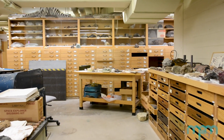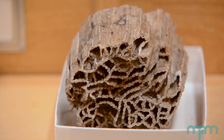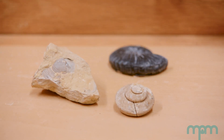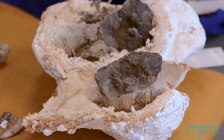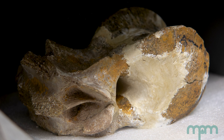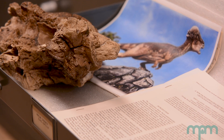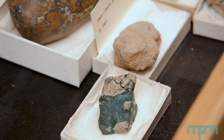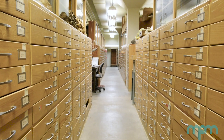Milwaukee Public Museum's geology collections include extensive collections of early Paleozoic fossils from the United States, particularly Wisconsin. They also include a significant collection of materials from the Mesozoic, particularly the Cretaceous, from the western states and an extensive mineral collection. The total number close to 900,000 specimens.